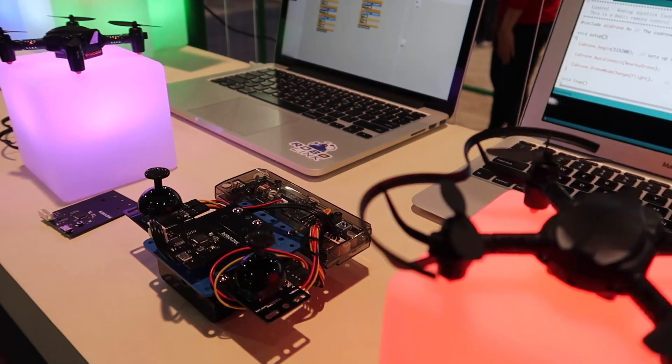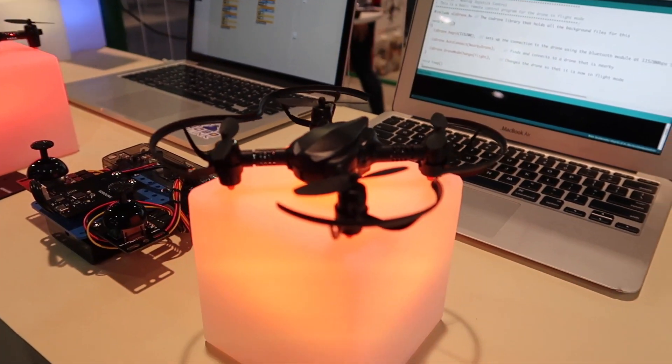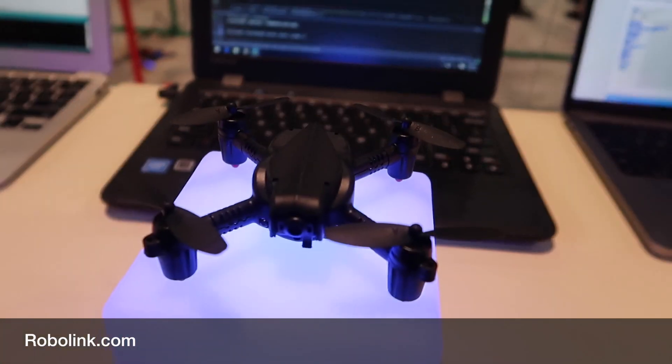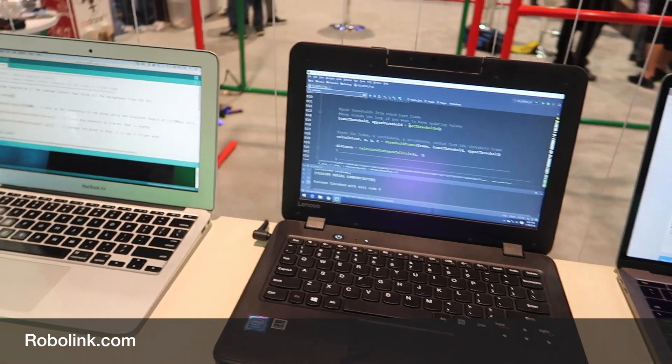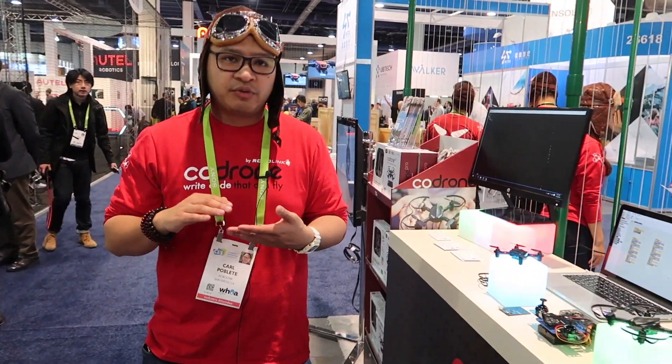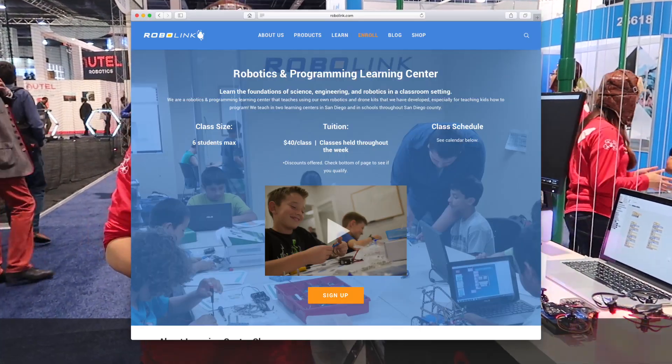We have all of our classes for Rokit Smart, which is our modular robotics class, which gives you an introduction to Arduino as well as using a modular robotics kit — like an erector set using cool little tools. All of our classes are actually Monday through Friday from 3:30 to 7:45, and then we also have weekend classes running throughout the day.